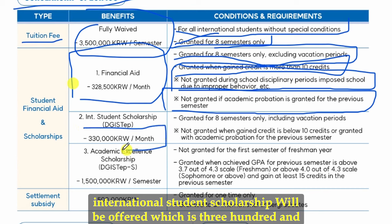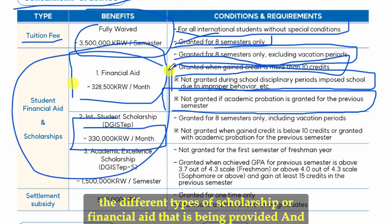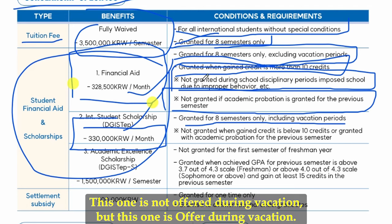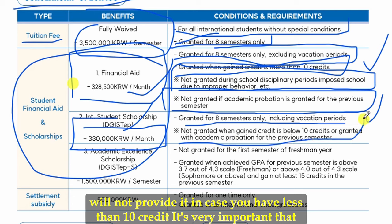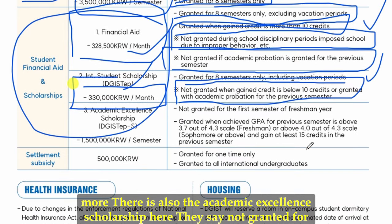There is also an international student scholarship of 330,000 Korean won, granted for eight semesters including the vacation period. So unlike the first financial aid, this one is offered during vacation as well. You will need to plan your semester accordingly based on which type of scholarship applies to you. This scholarship is also not provided if you have less than 10 credits — always make sure to select at least 10 credits.